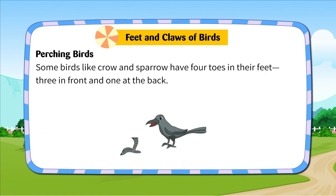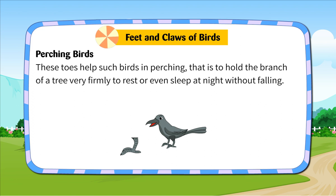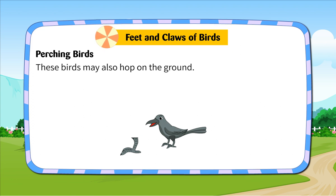Perching birds. Some birds like crow and sparrow have four toes in their feet — three in front and one at the back. These toes help such birds in perching, that is, to hold the branch of a tree very firmly to rest or even sleep at night without falling. These birds may also hop on the ground.